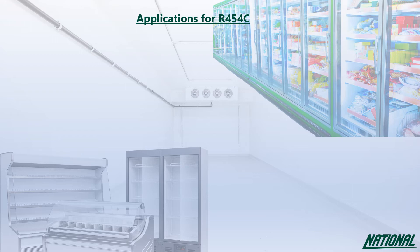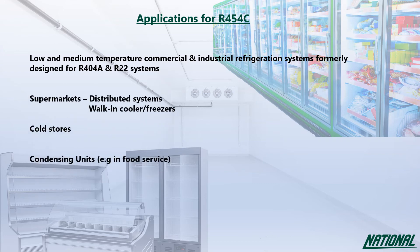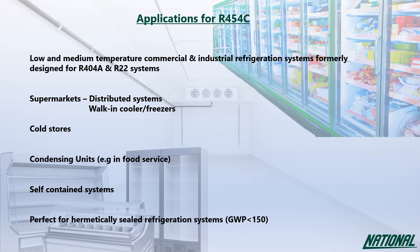Applications for R454C are limited due to its A2L rating, but where legislative and safety criteria are met it can be used in low and medium commercial and industrial refrigeration systems formerly designed for R404A and R22 — supermarkets, walk-in coolers and freezers, cold stores, condensing units and self-contained systems. With a GWP of just 148 it falls below the 150 required to future-proof hermetically sealed systems.